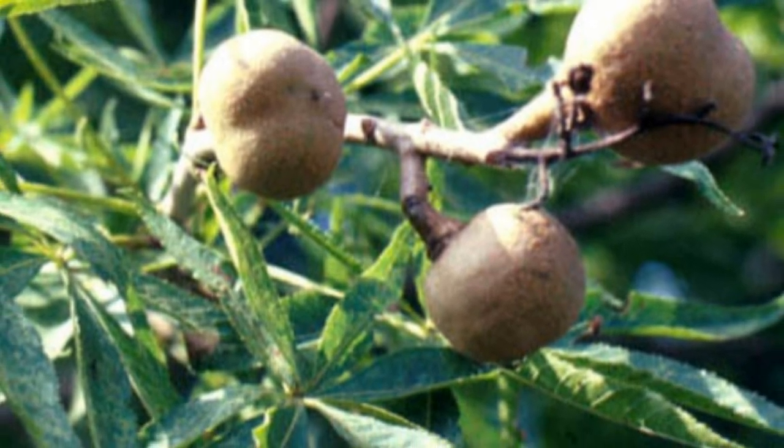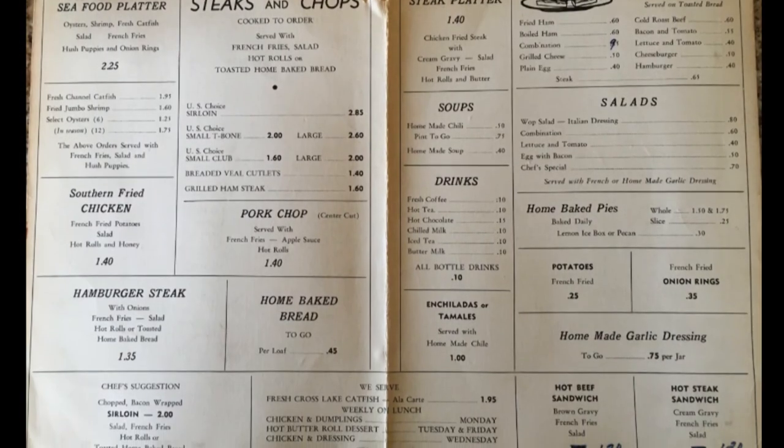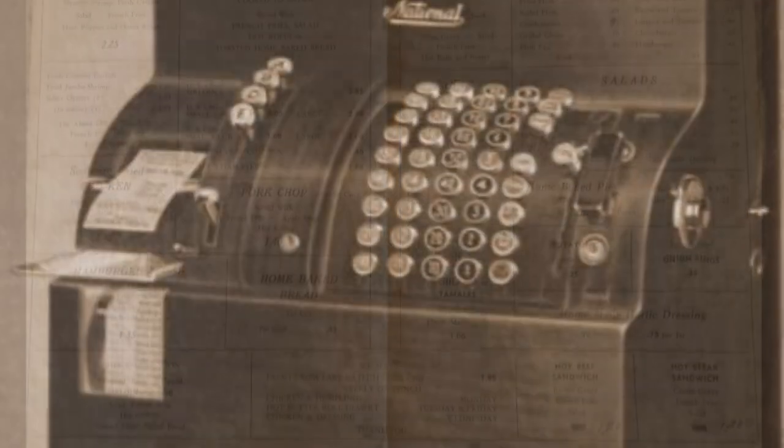I came across these nuts as a young man working in my grandmother's café. The old men would have them in their pockets. When they got to the cash register, they'd pull them out with their change, and my grandmother said they believed that the Buckeyes were good luck.